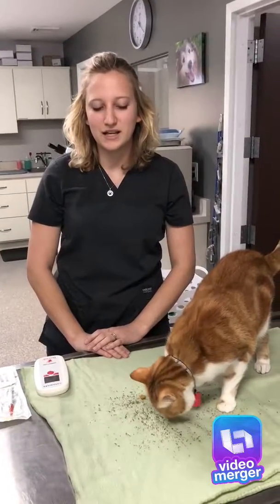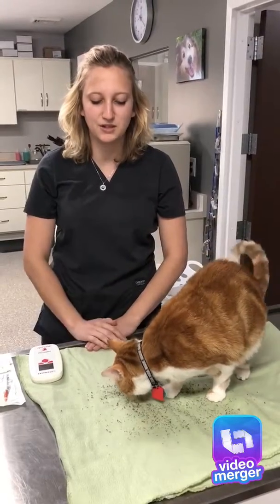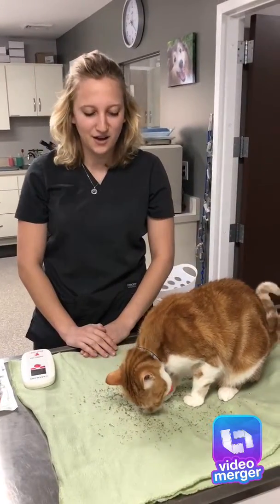I'm Jen. I work here at Lowell Animal Hospital. This is our clinic cat, Carrots. We just put some catnip and some treats here just to keep them up here for the time being.